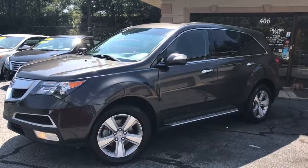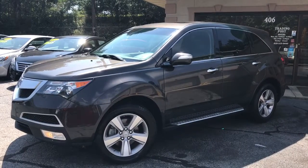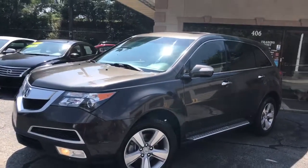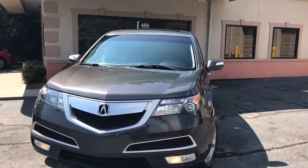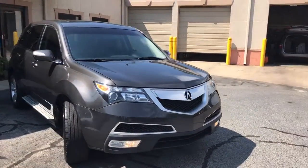Trading Post at Hickory is pleased to offer you this 2011 Acura MDX all-wheel drive with 57,000 miles. This does have third row seating along with the sunroof and alloy wheels.